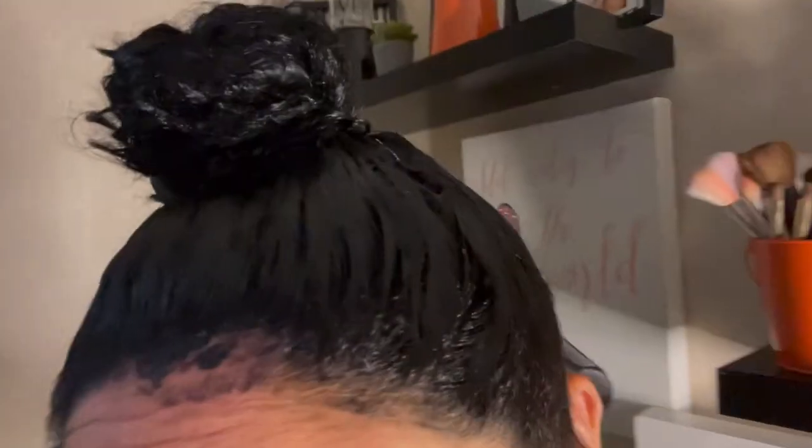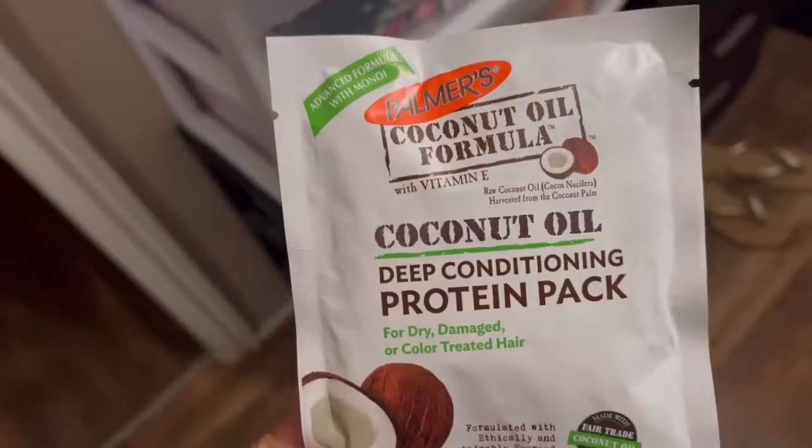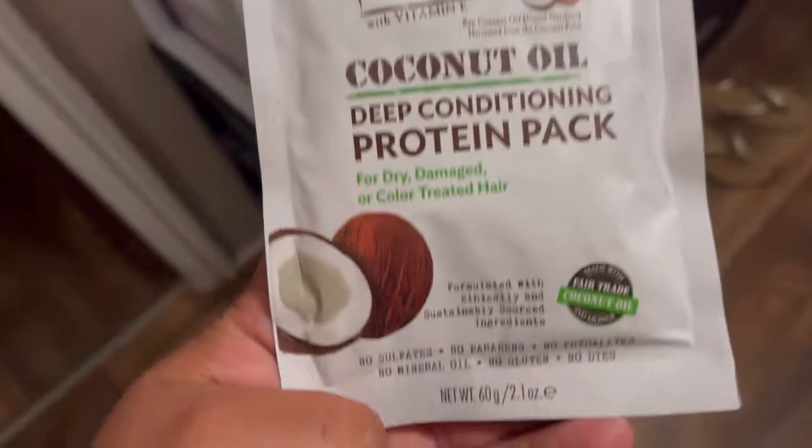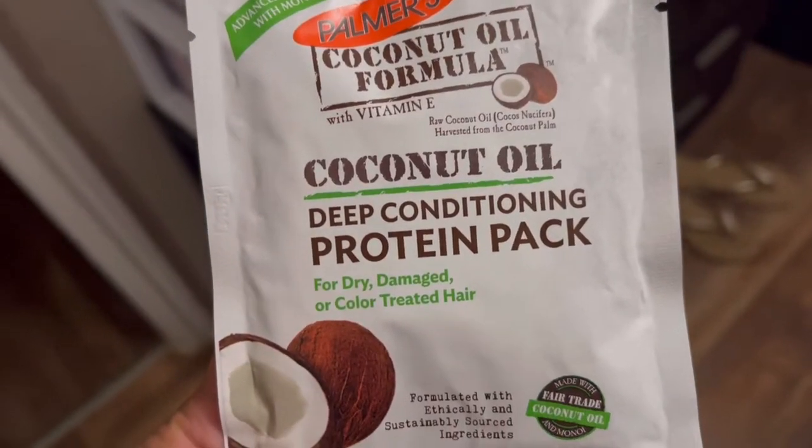Okay, so I'm done with my hair and look at this — I literally made a mess up here and here, I need to clean it. This is how it looks — it's gonna be super black. I'm about to wash my hair, but before I do I wanted to show you guys this vitamin that I put in my hair. It's a deep condition and protein pack for dry or color-treated hair, so I do color my hair a lot.